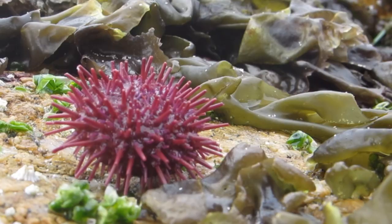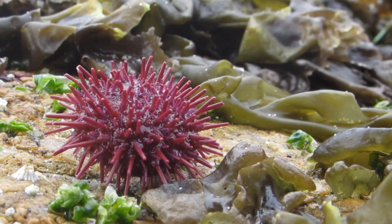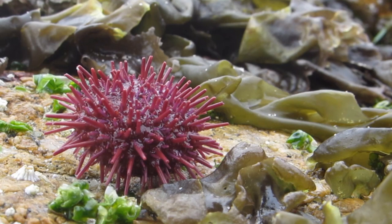From those holes, urchins will snag pieces of drifting seaweed or kelp and use their tube feet and their spines to bring that food right into their mouths. Urchins have three different types of appendages: spines on ball and socket joints, tube feet, and pincers on extendable stalks. They use their tube feet to move, to hold onto the surface they're on, and to catch kelp or other seaweed to eat.